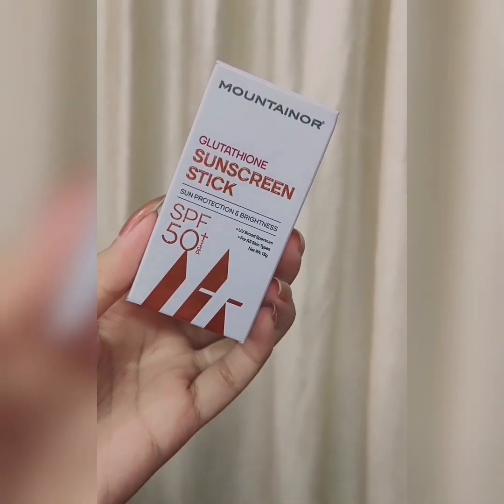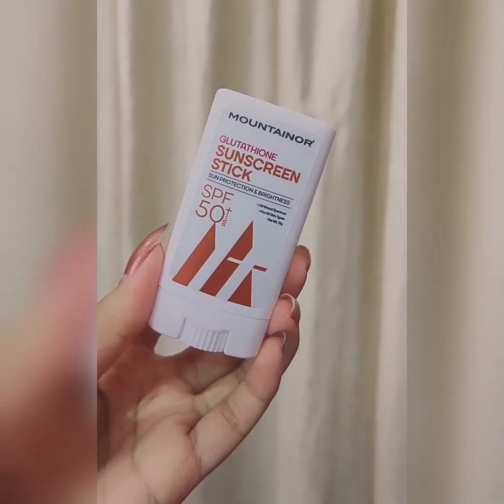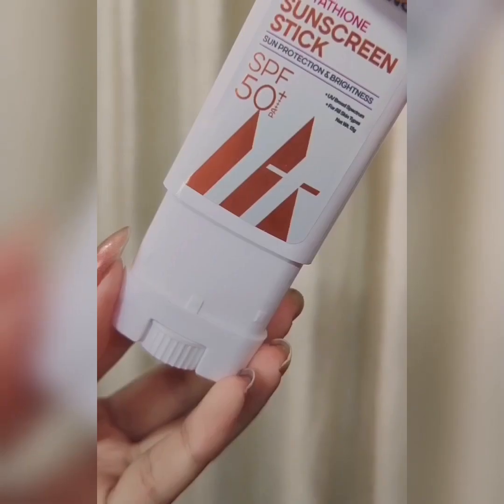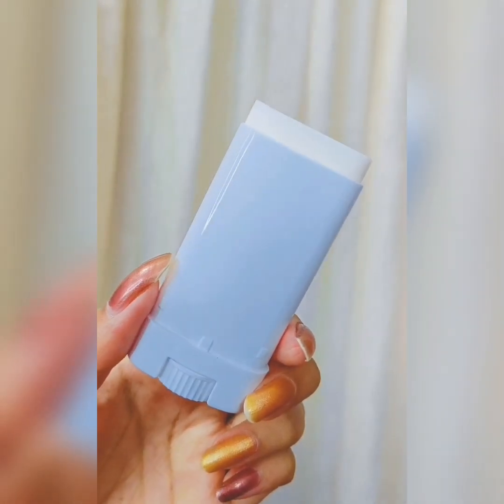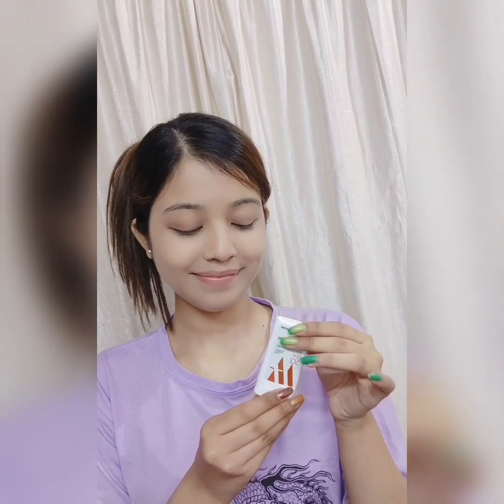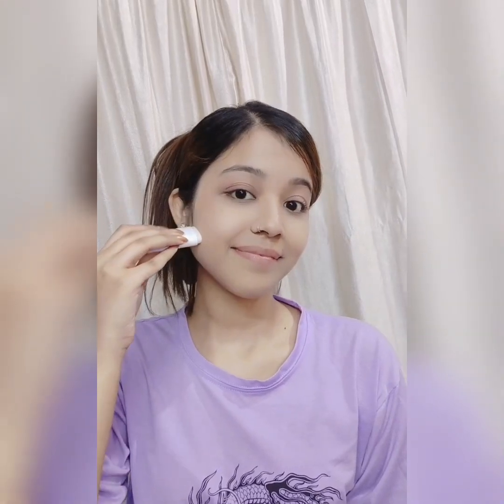I will show you your skin's best friend, and that is the Glutaion Sunscreen Stick. It is non-sticky and non-greasy, and it is dermatologically tested. I don't go outside without it. Even in cold weather it is still needed, so this is perfect for your skin. It is suitable for all skin types and has SPF 50+. Apply it 15 minutes before sun exposure.